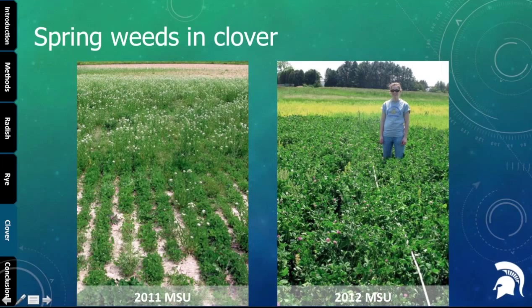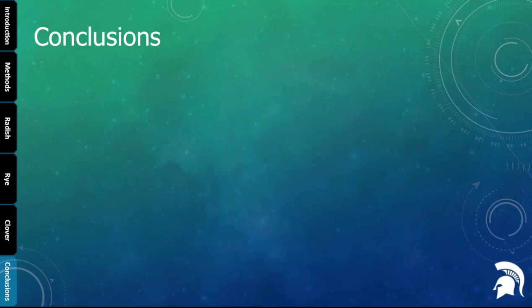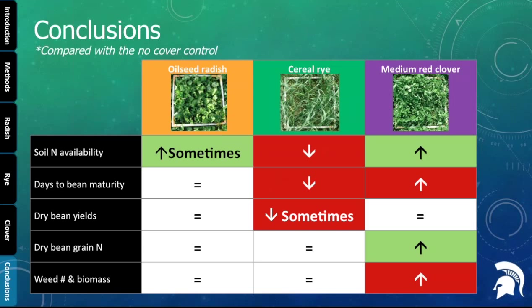Pulling it all together across all cover crops: oilseed radish was relatively neutral compared to no cover, with that somewhat mysterious occasional increase in soil nitrogen during the dry bean season. Cereal rye — currently the most commonly used cover crop before dry beans — showed potential for decreased soil nitrogen availability, decreased days to maturity, and in one case reduced yields. Clover was a mixed bag: more soil nitrogen and more nitrogen in the grain, but also the potential to delay maturity and really increase the weed community, which in an organic system could be hard to manage.